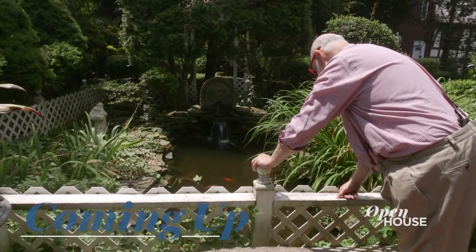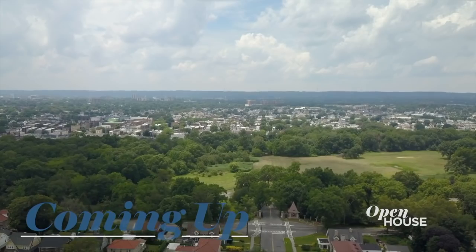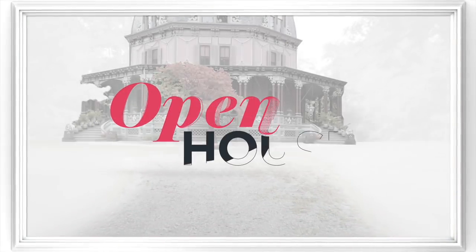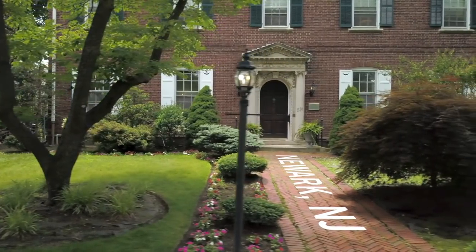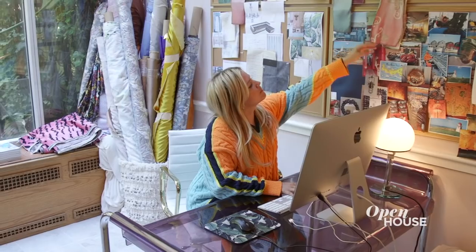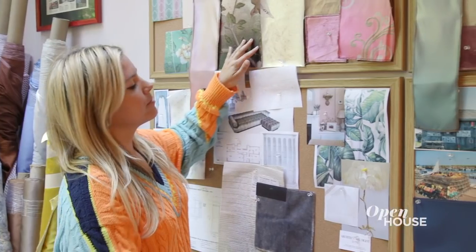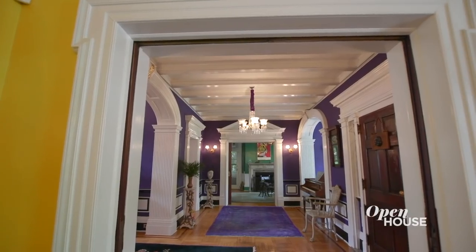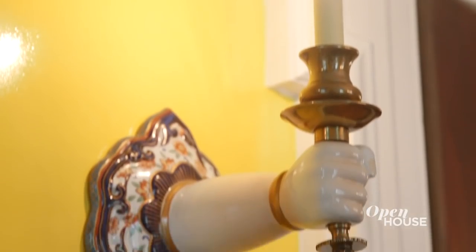Coming up just after the break, we're with a New York restaurateur at his refuge in the city of Newark. Welcome back. Now we're in Newark, New Jersey with Ed Schoenfeld. The home was built over a hundred years ago, but was lovingly renovated with interiors by rising design star Sasha Bykhoff, who has been featured numerous times on Open House. This project shows off her bold use of color while maintaining original architectural touches and highlighting Ed's vast collection of furnishings and artwork.